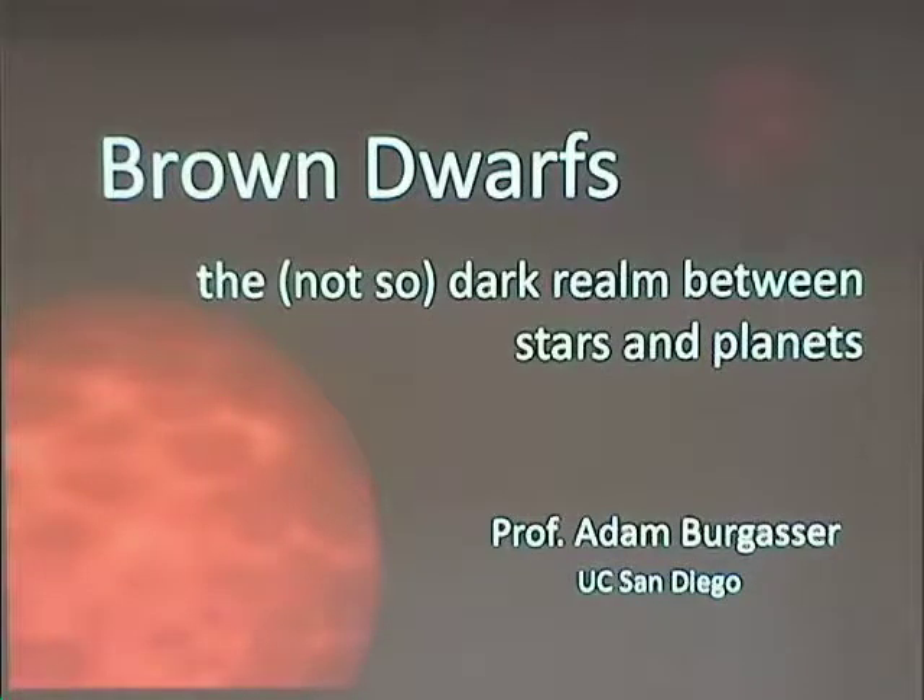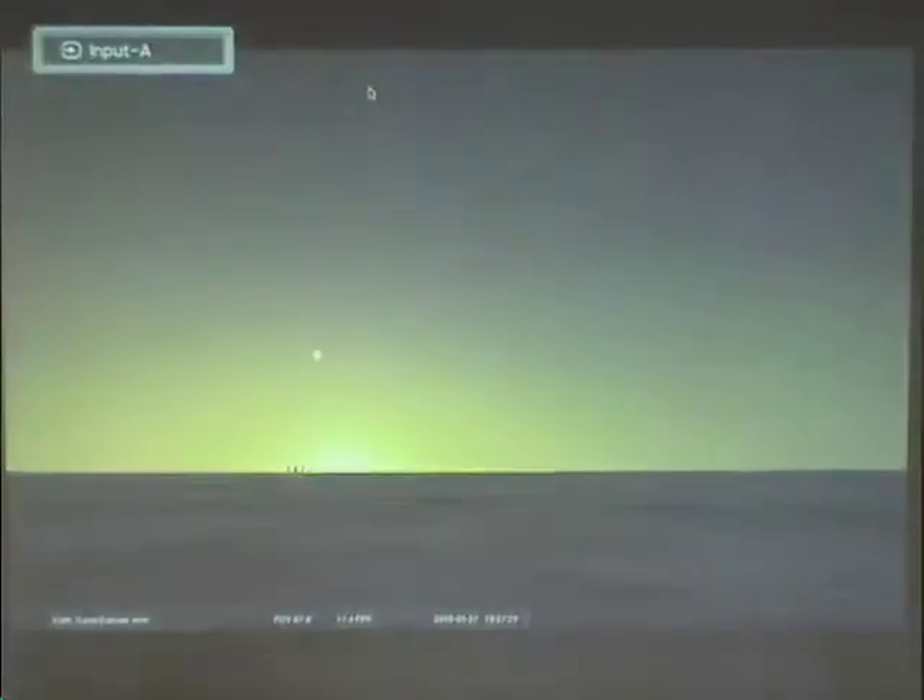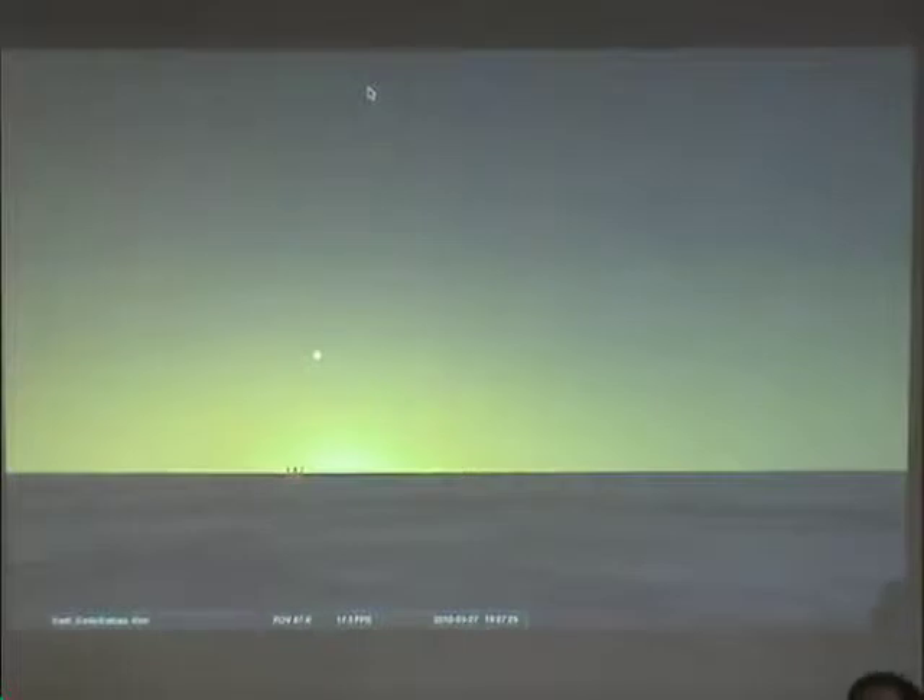I wanted to start a little bit back and take us up into the sky. This is a free program called Stellarium — you can download it offline, it's totally free and very useful. This is actually what Santa Barbara, looking to the west, is going to look like in about four hours. We've got the setting sun, and these two bright little stars here are actually Venus and Mercury.